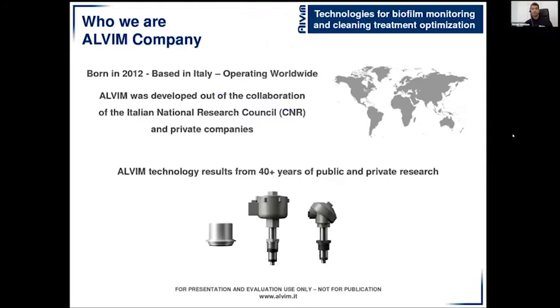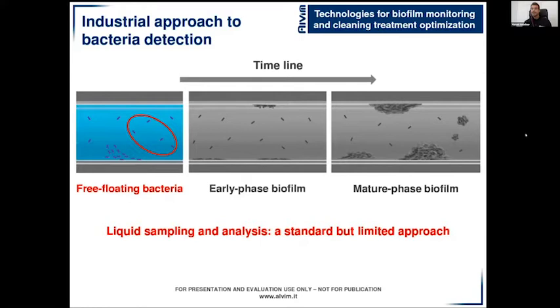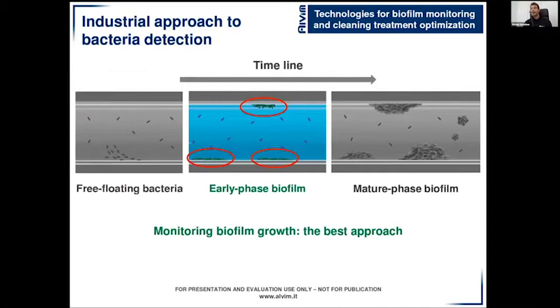Alvim is an Italian company, born in 2012 out of collaboration of the Italian National Research Council and some private companies. Despite being a tiny company, we operate worldwide with installations in 30 countries across five continents. Our patented technology is the result of more than 40 years of both public and private research. Biofilm develops from free-floating bacteria through early phase biofilm until it becomes mature. The standard industry approach focuses on free-floating bacteria, but this is limited because free-floating bacteria represent only 10% of the problem — 90% of bacteria live in biofilm.